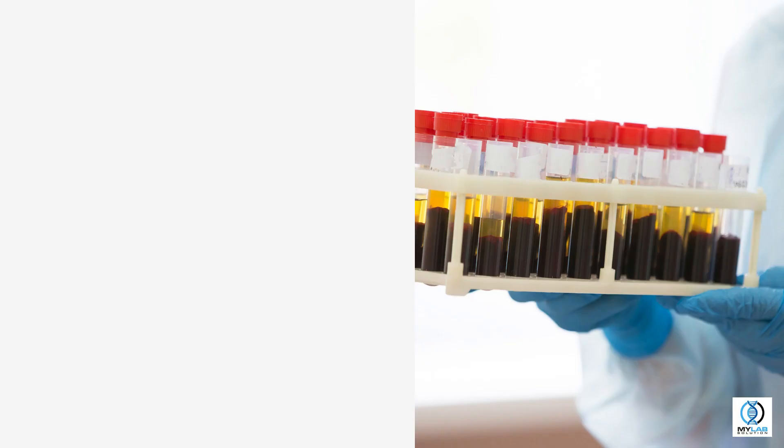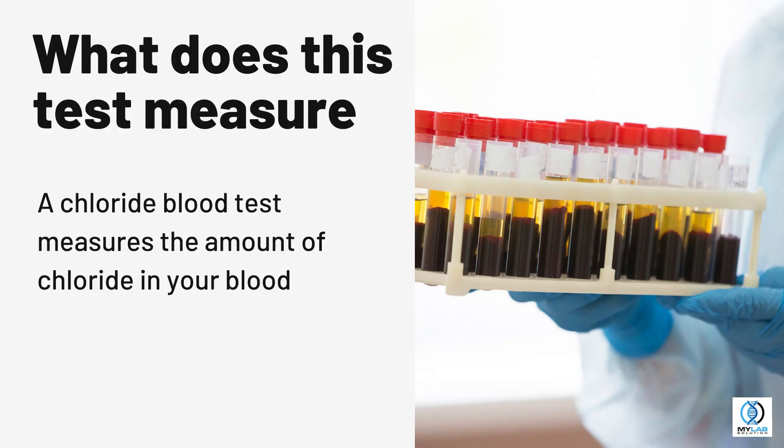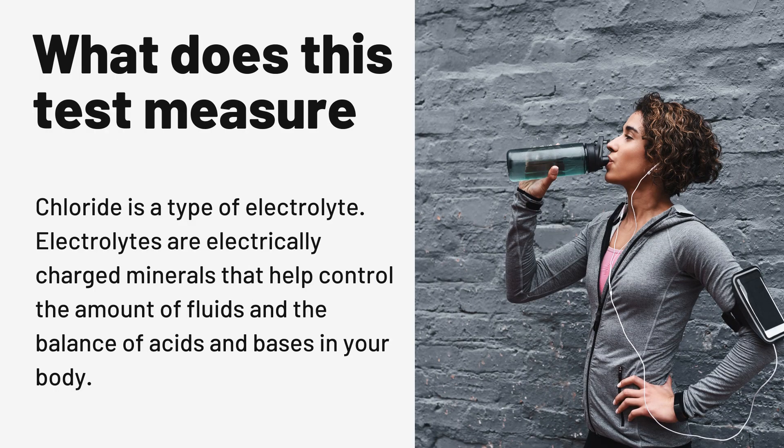Chloride. What does this test measure? A chloride blood test measures the amount of chloride in your blood. Chloride is a type of electrolyte. Electrolytes are electrically charged minerals that help control the amount of fluids and the balance of acids and bases in your body.